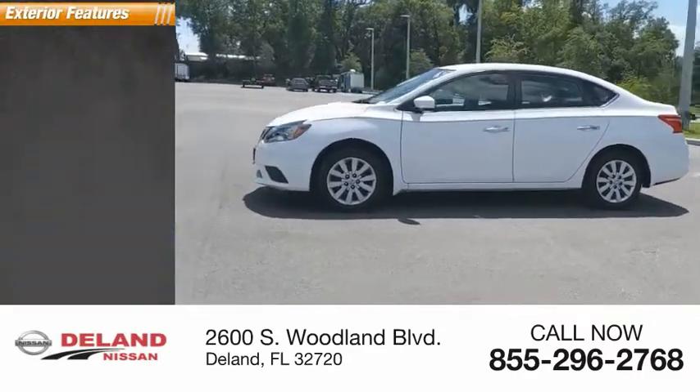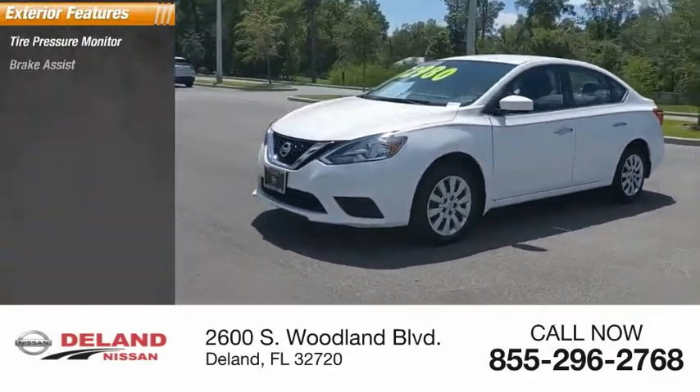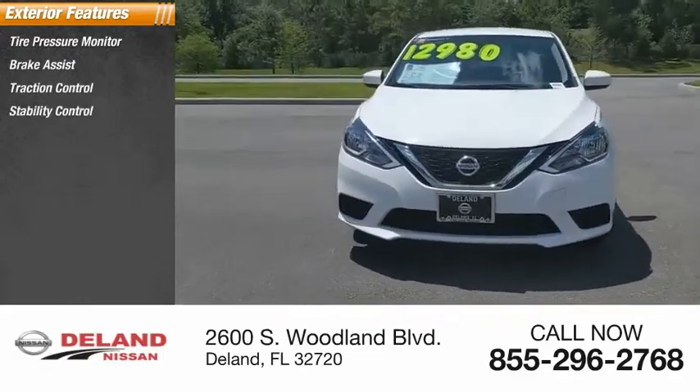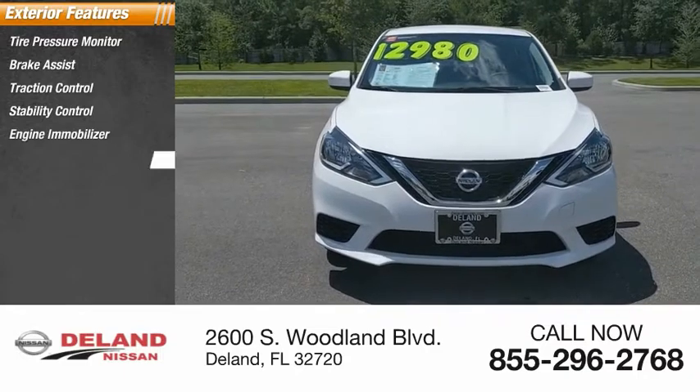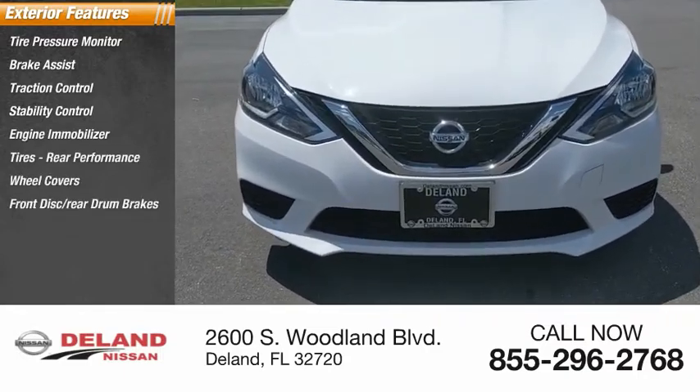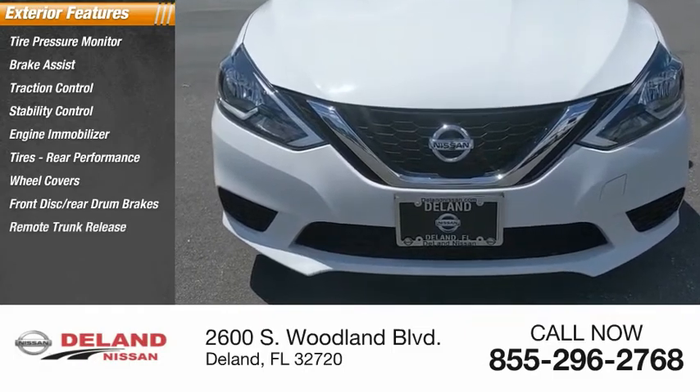Here are some of this vehicle's great options: tire pressure monitor, brake assist, traction control, stability control, engine immobilizer, rear performance tires, wheel covers, front disc and rear drum brakes, remote trunk release, and FWD.